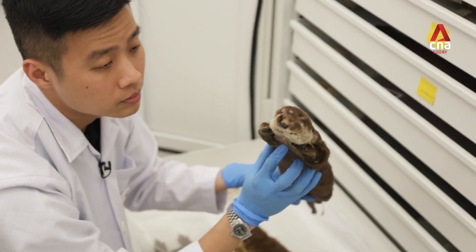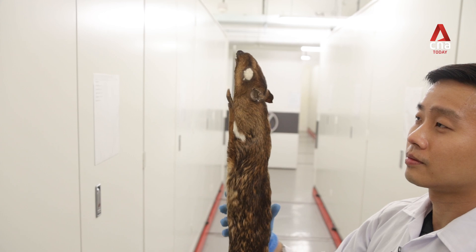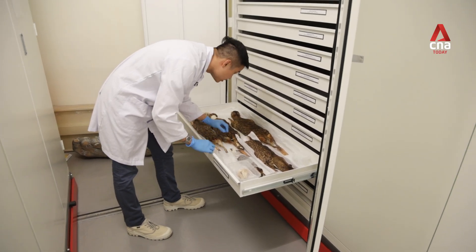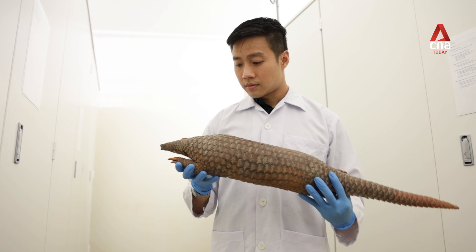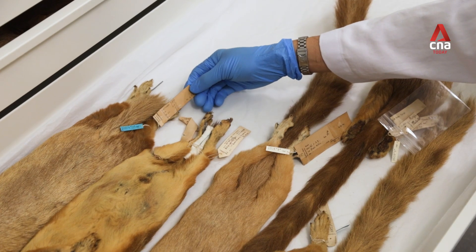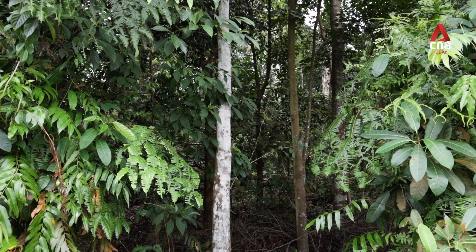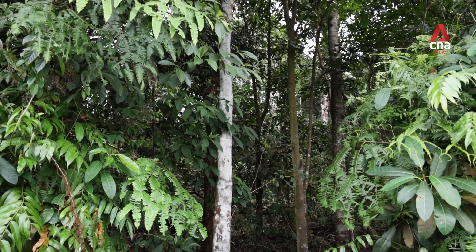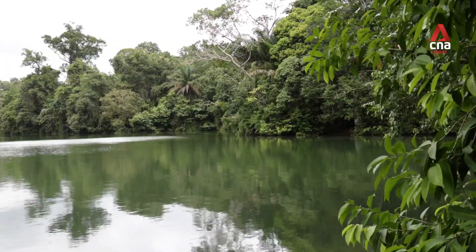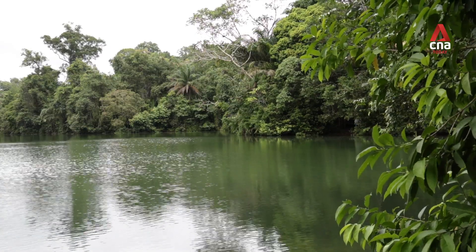A dead animal can tell us so much. We can get information about where this animal was, the habitat in that area, what it has eaten, and even the pollutants that it has accumulated in its body. Even for specimens that are more than a hundred years old, we can get DNA, bacteria, viruses, and even parasites. They might inform us about the environment at the time they were collected, and may be useful for disease surveillance, studies about climate change, or ecological changes as well.